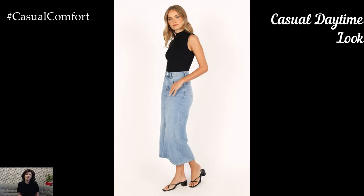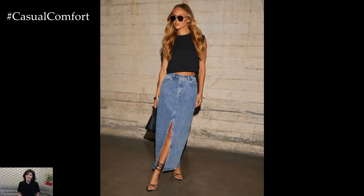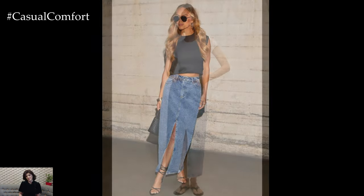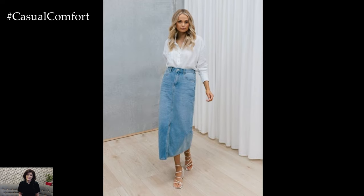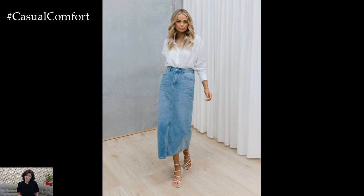Casual Daytime Look: A denim midi skirt is perfect for creating a relaxed, casual daytime look. Start with a basic white tee or a simple tank top to keep things cool and comfortable. Tuck your top into the skirt to define your waist and create a polished silhouette. Add a pair of white sneakers or flat sandals to keep the outfit casual and practical for a day of running errands or meeting friends for coffee.